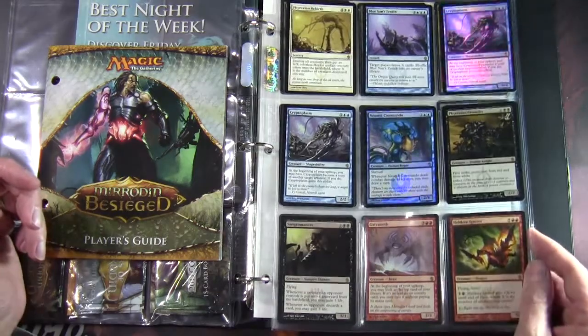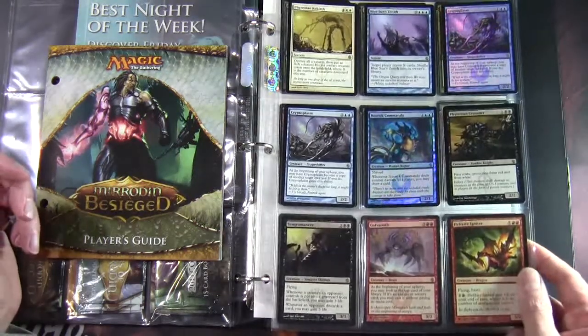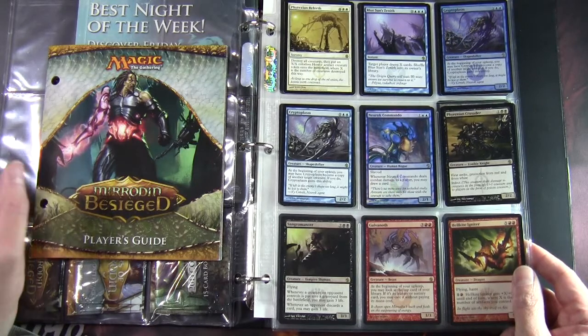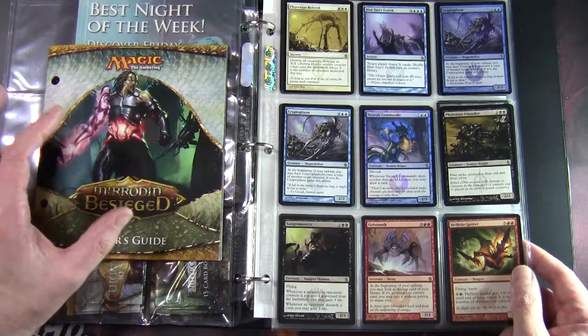I've got a rather nice foil of Cryptoplasm where you can probably see the Mirran watermark more easily. At the beginning of your upkeep, you may have Cryptoplasm become a copy of another target creature — if you do, Cryptoplasm gains this ability. So it's a shapeshifter that can jump around.